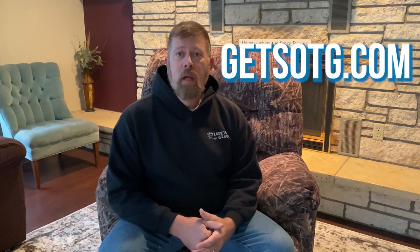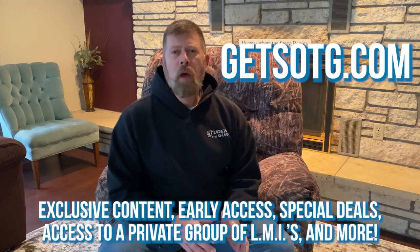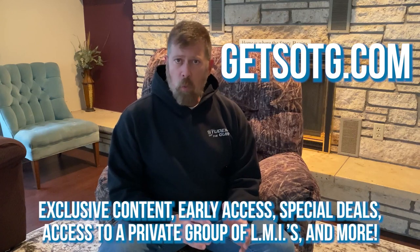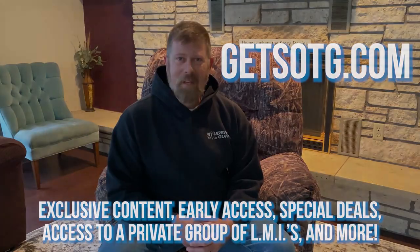I'd like to personally invite you to join us at GetSOTG.com. If you sign up today, you'll never miss another article, radio show, or video. That's GetSOTG.com. Thanks a lot.